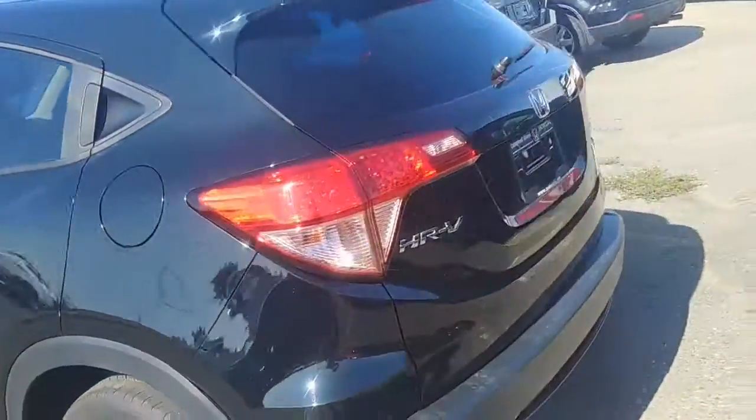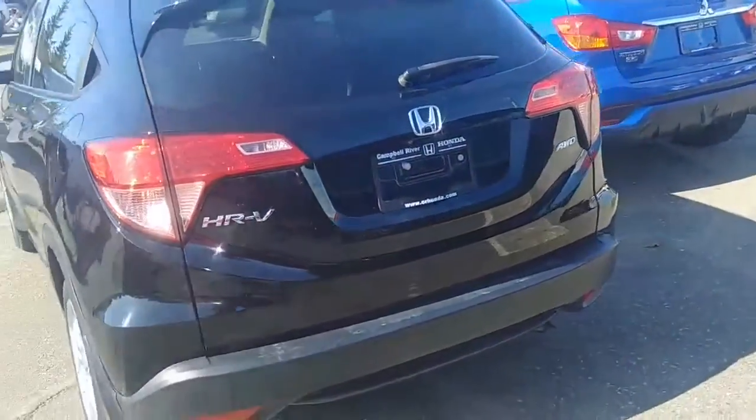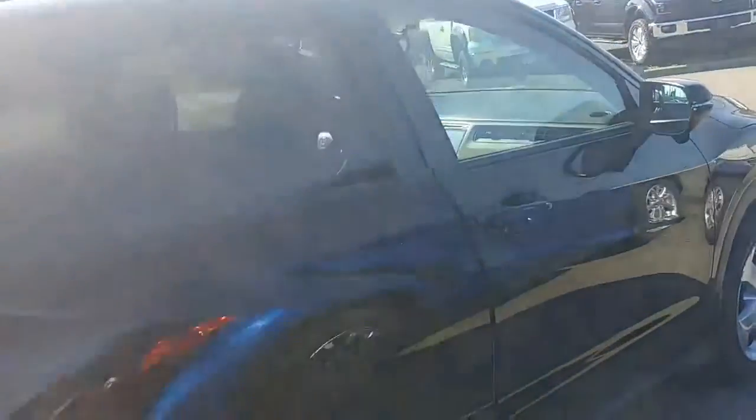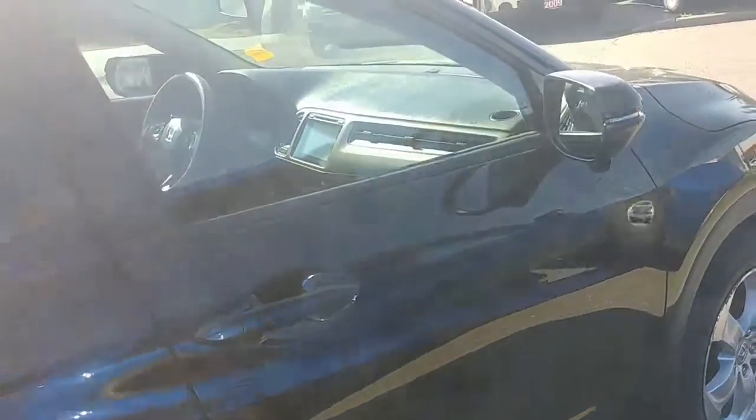Average is about 8.3 liters for the city and highway. It's very sporty looking — it has that nice coupe design despite it being four doors. Come on down, come take a look at it. I know you won't be disappointed, I guarantee you.